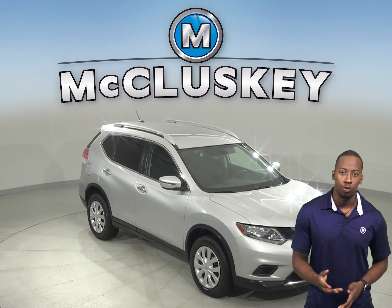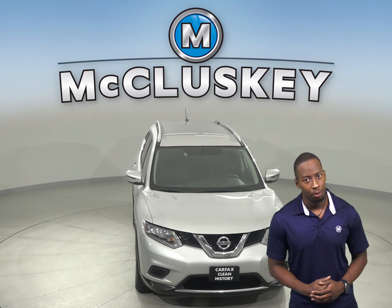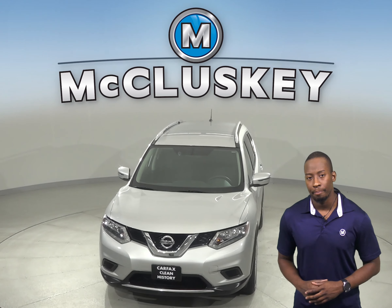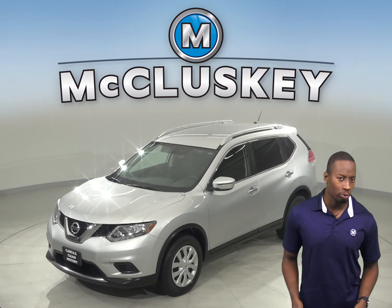If you're looking for a reliable 4-door SUV, then this 2016 Nissan Rogue Sport is calling your name. With its awesome backup camera, you'll never have difficulty parking or reversing.